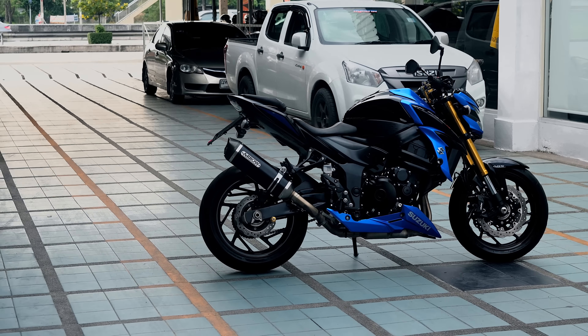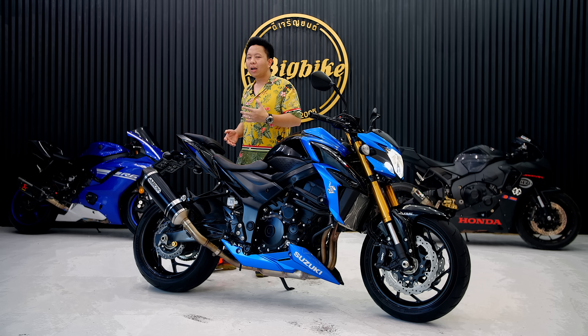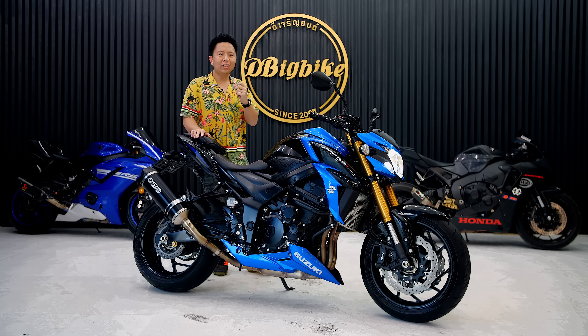This is the Suzuki GSX-S750 — it's a bike that will be used as a naked bike. You can go anywhere on it. You can ride it every day. It's easy and comfortable to ride. It's popular with a lot of people. It's a good choice, but it's also a tough call given the competition.